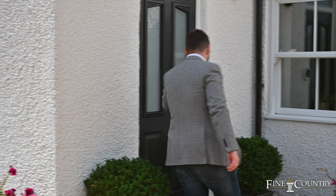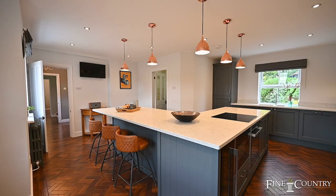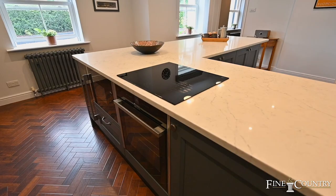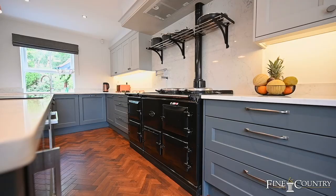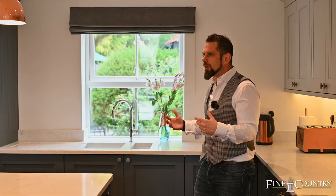Here we are in the hub of the home at the White House — such a bespoke, stunning kitchen, breakfast room and entertainment room. You've got the ideal breakfast bar to break bread and enjoy tea or coffee in the morning. There's that twist of contemporary with traditional, featuring an ideal Aga as well as high specification Neff appliances. One of the numerous things I love about this home is having those views, not only to the front but also to the rear of the kitchen, overlooking the established private front and rear gardens.